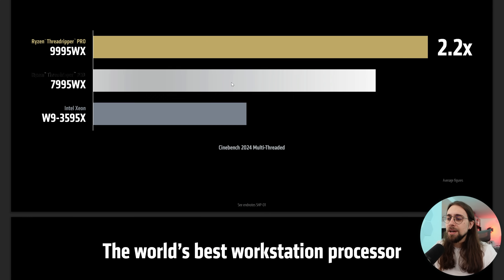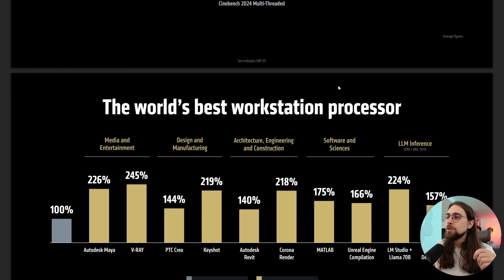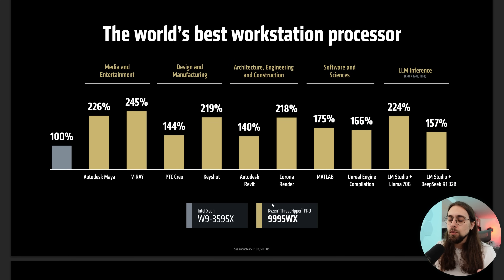Benchmarks in terms of Cinebench — Cinebench world record for workstations, of course. Then we have some comparison with the Xeon W9-3595X. And of course, in terms of Autodesk Maya, V-Ray, PTC Creo and so on, we have basically a lot more performance.